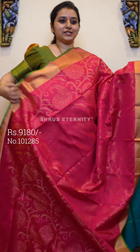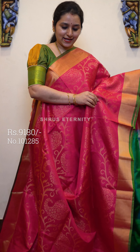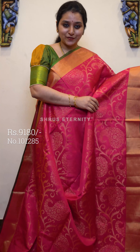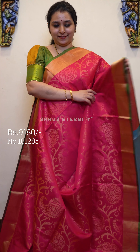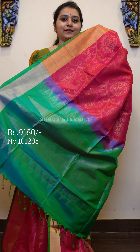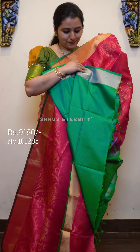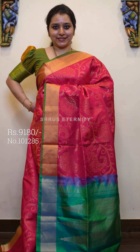Next we have a very pretty tomato pink with teal combination. The whole body has manga jari woven butas along with creeper patterns, and it comes with gold jari borders on either side of the saree. A very pretty teal colored, simple and nice woven pallu and a plain teal color blouse. This is priced at 9180.